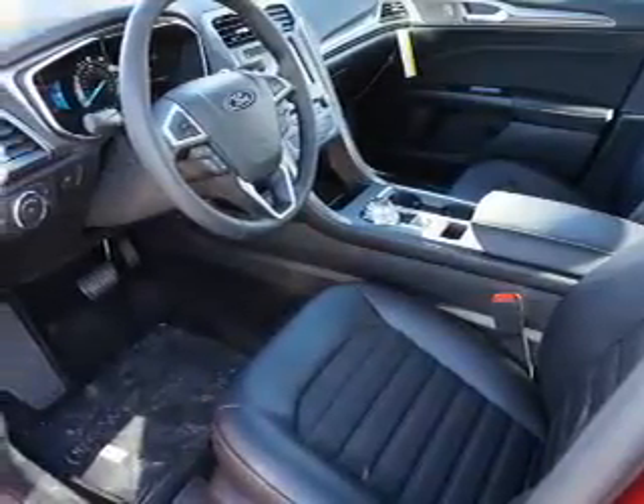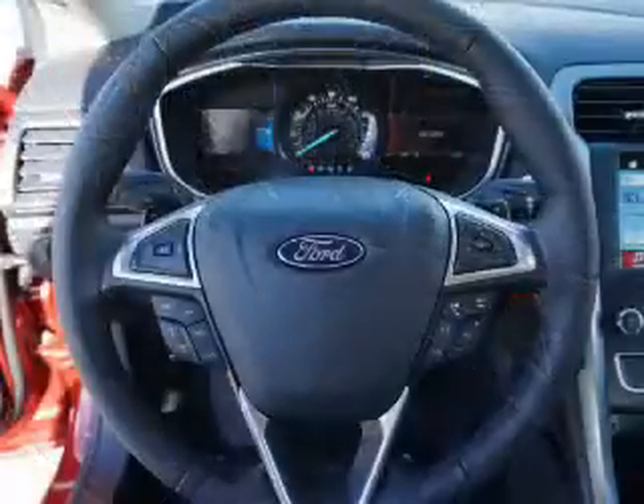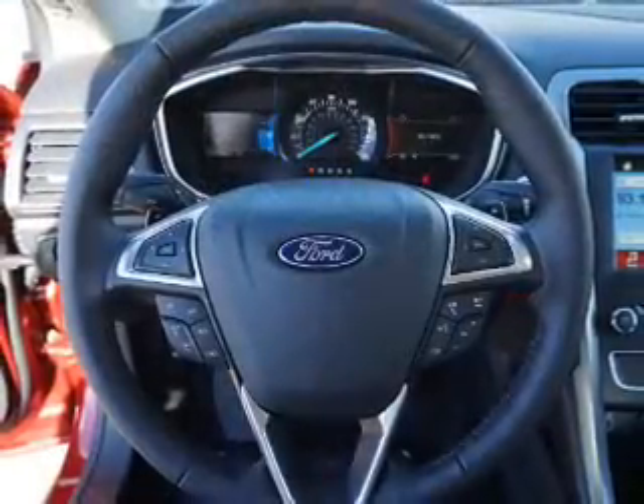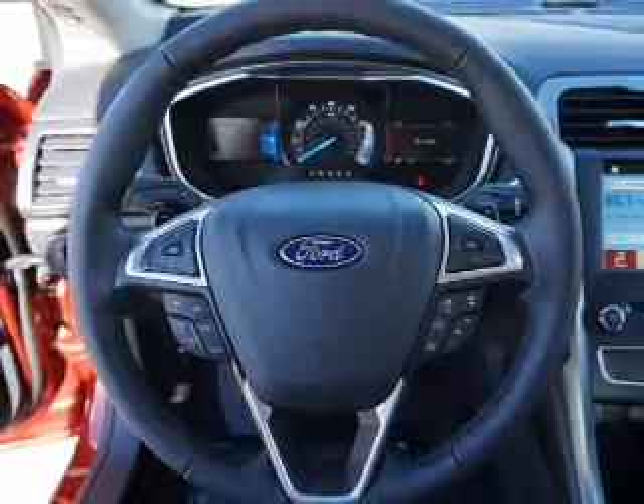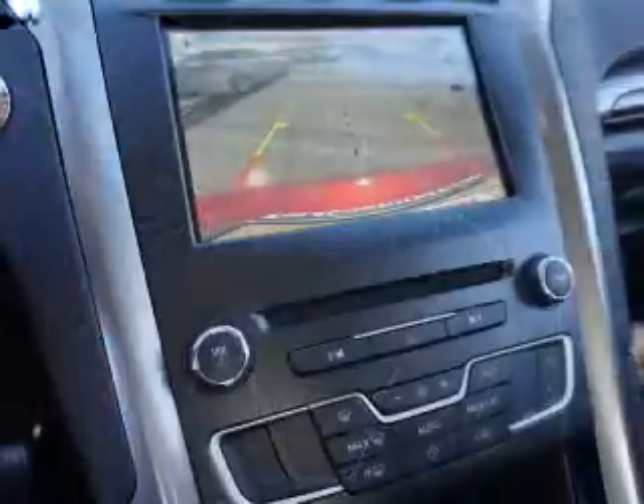Inside you'll find leather seats, Bluetooth connectivity, Ford Sync voice activation, Sirius XM satellite radio, steering wheel controls, a premium sound system, dual temperature controls, and automatic climate control.